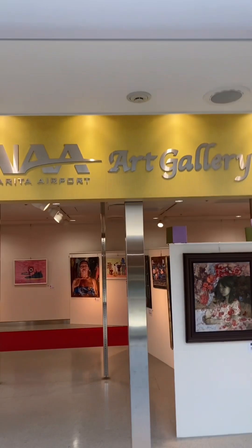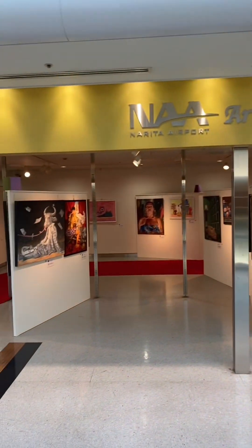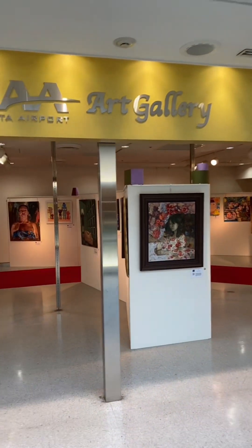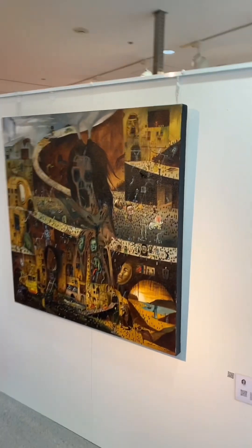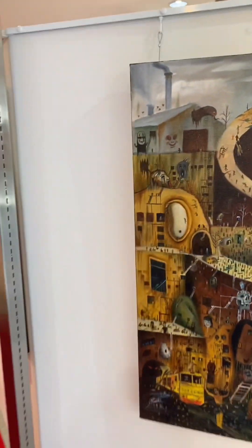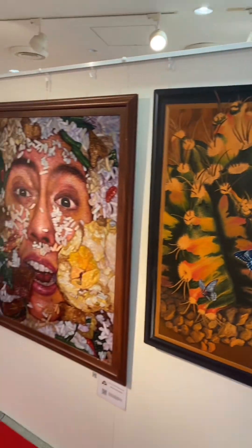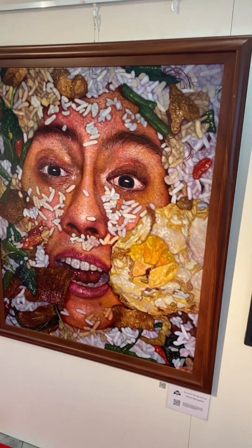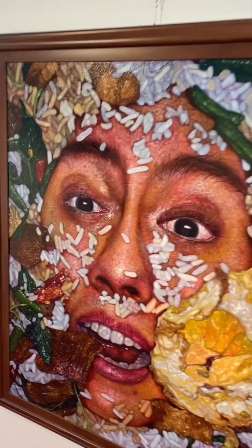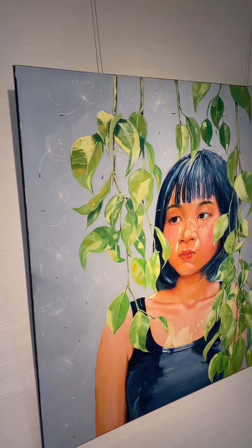Hello guys, this is Narita Art Gallery. For those people who are fans of hack design art and sketching art, you can see very beautiful pictures here. It's very good art for the lovers of art, you see.